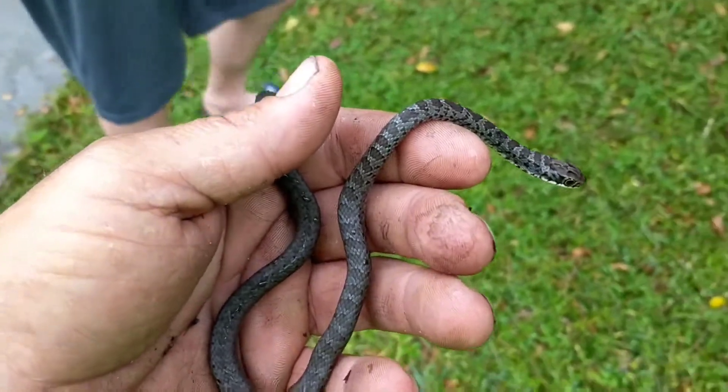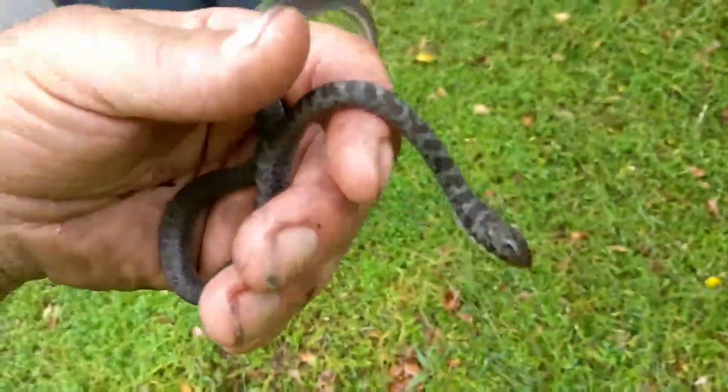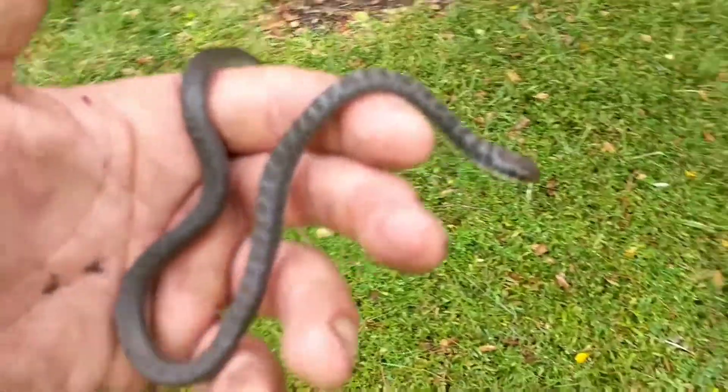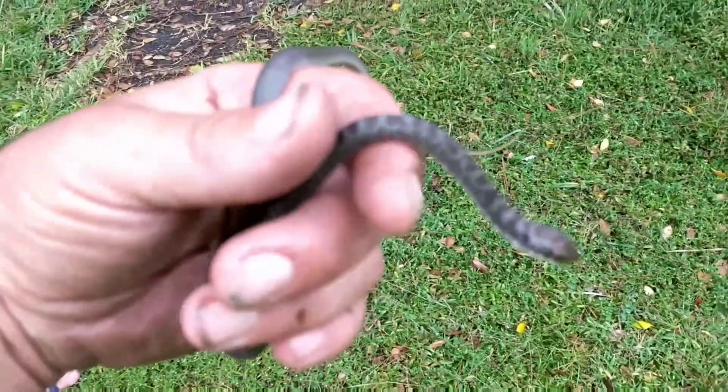I don't want to hurt him, that's why I pulled him out of the pile. Thank you, I appreciate that. If you need a little help identifying snakes, especially in the Florida area, be sure to go back and check out my previous video on snake identification.